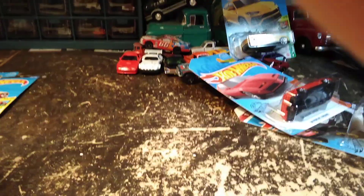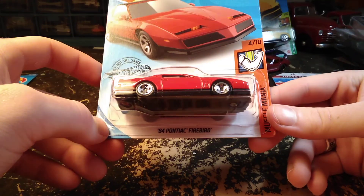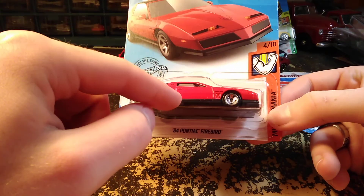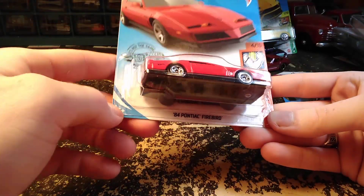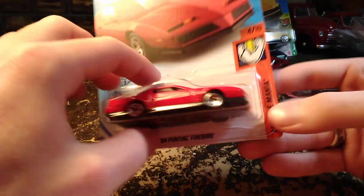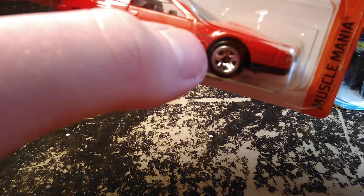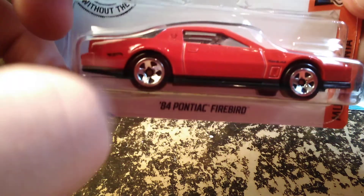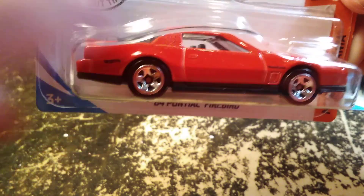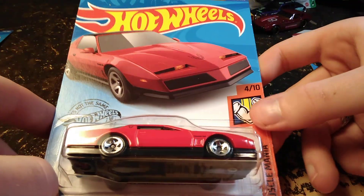Moving on, we have two more pretty cool vehicles. The 84 Pontiac Firebird — in the last haul video I opened one of these up, so now I have one to hang on the wall. This is a Muscle Mania series. It's got the Firebird on the hood and it says Trans Am on the front fender. I really like this casting.